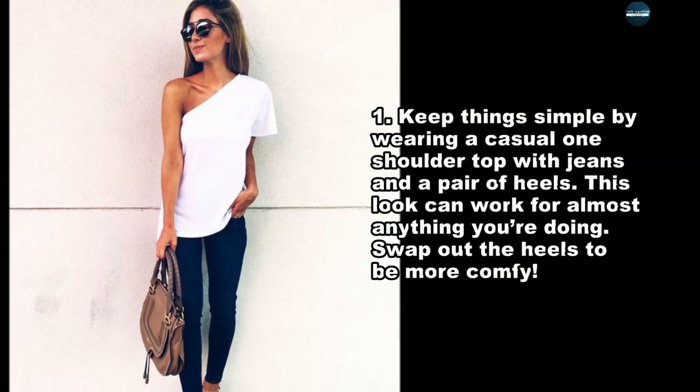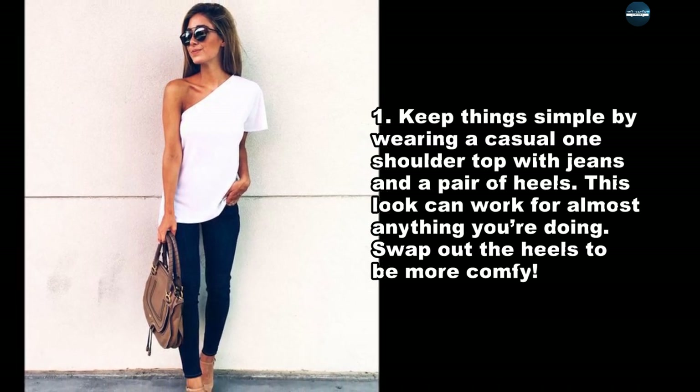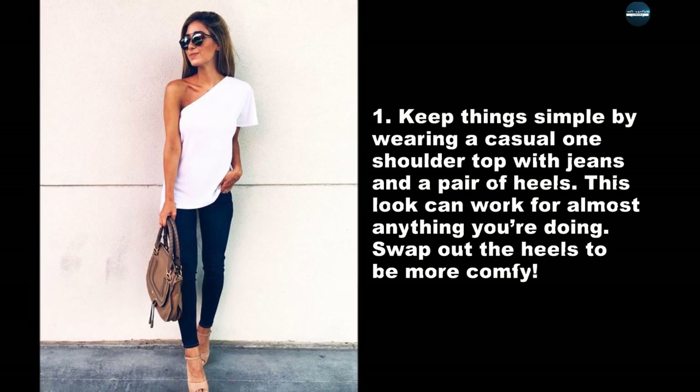Keep things simple by wearing a casual one-shoulder top with jeans and a pair of heels. This look can work for almost anything you're doing. Swap out the heels to be more comfy.